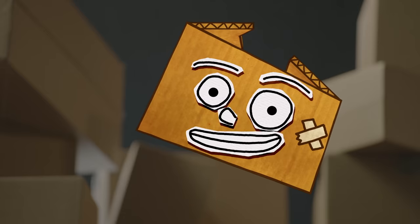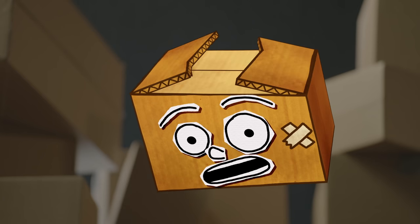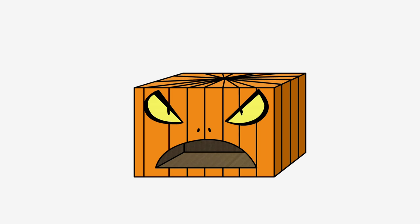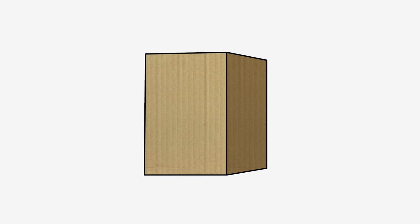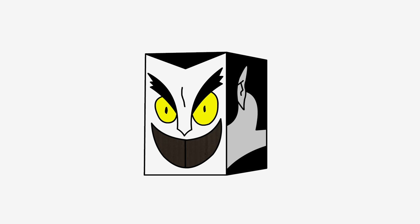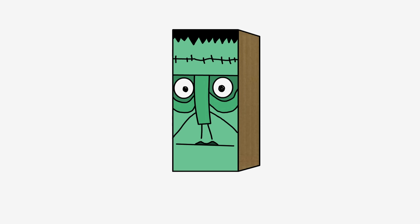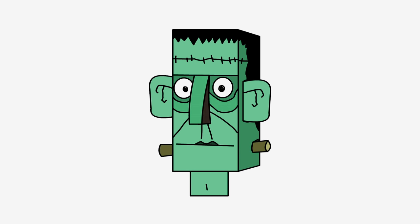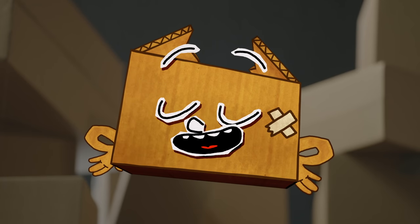Dragon head! You can also use the same method to make other horrible things to scare your mother, like this pumpkin head, this vampire head, or this fantastic Frankenstein's monster. Yep, I did it again!